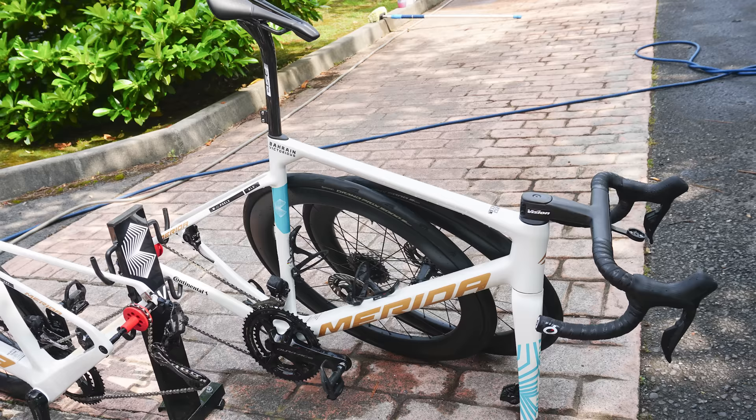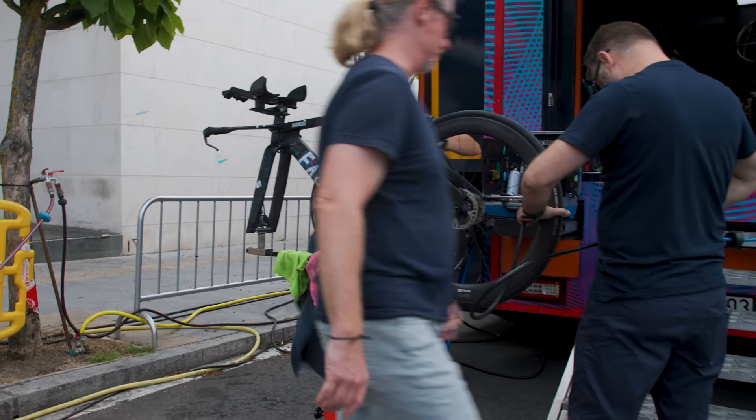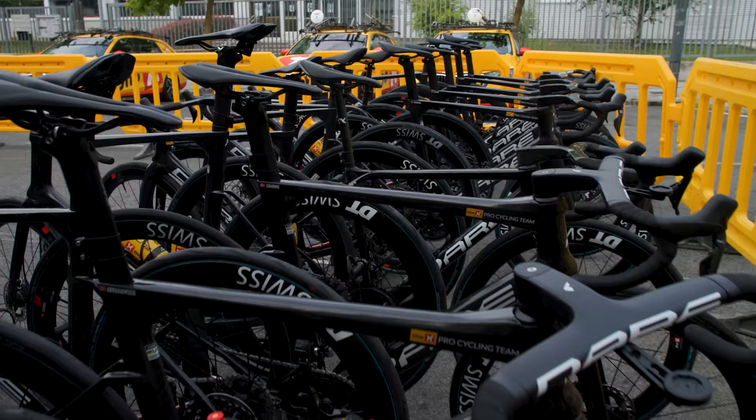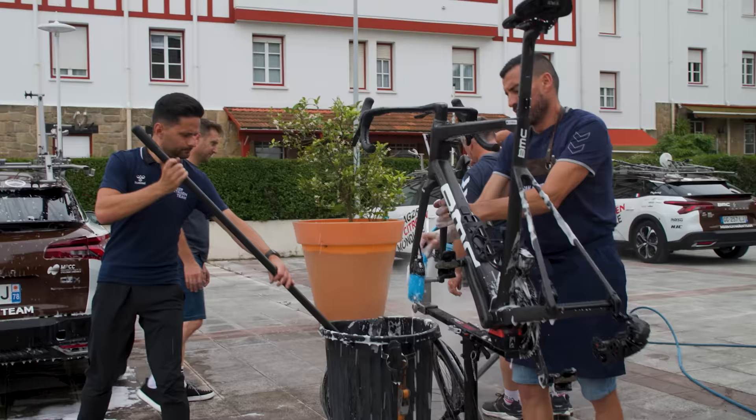Picture this. You finish your Saturday spin — tired, sweaty and rather peckish. As you clamber elegantly from your bike, a highly skilled mechanic takes it off you before you can put it in the shed and asks whether your bike was okay today. If your gears were a little off or you could hear the disc brake a bit after some heavy braking, you tell them and they'll have it sorted before you meet the local club for the Sunday ride. It's a dream scenario that many of us will never experience, but for the pros this is a daily privilege on a stage race like the Tour de France.